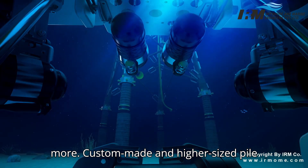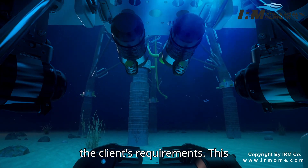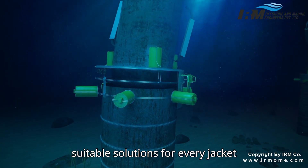Custom-made and higher-sized pile grippers can also be manufactured as per the client's requirements. This flexibility enables IRM to provide suitable solutions for every jacket installation.